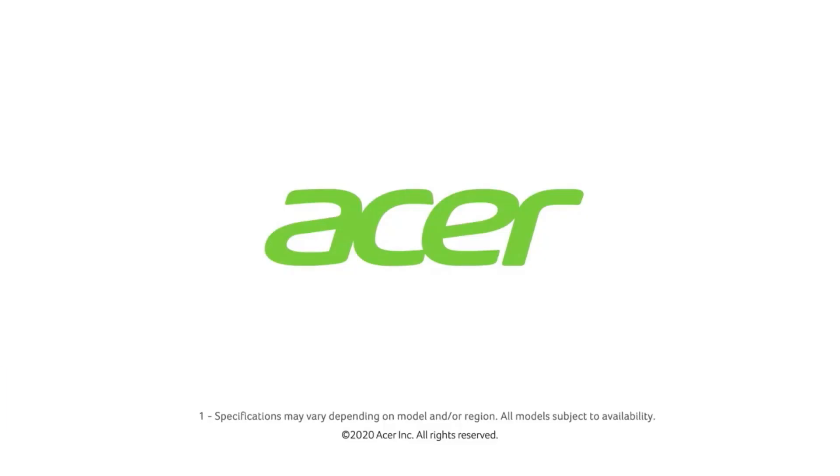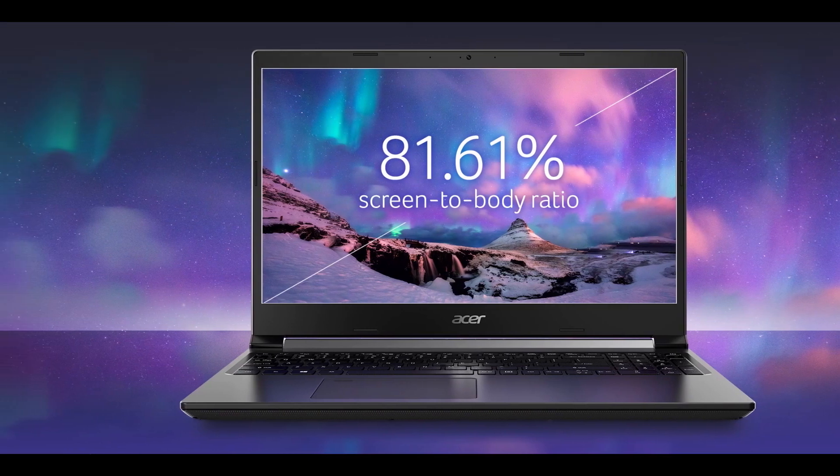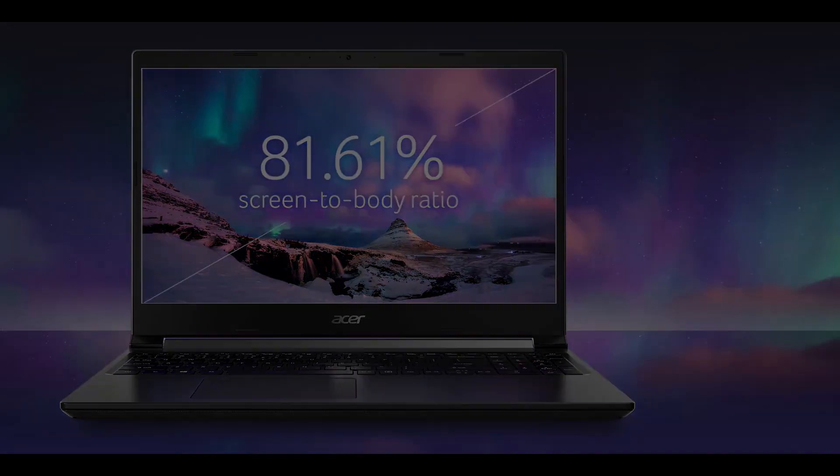The display is an IPS panel — not a TFT display, but an IPS display. The brightness is a little low, around 250 to 260 nits peak brightness.